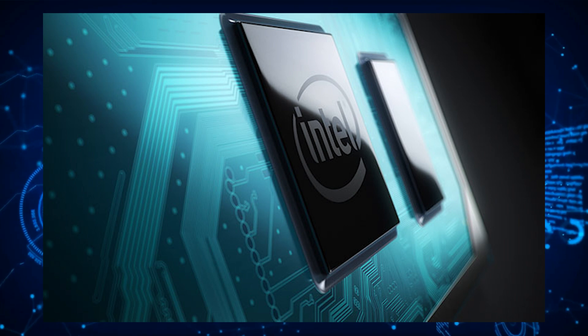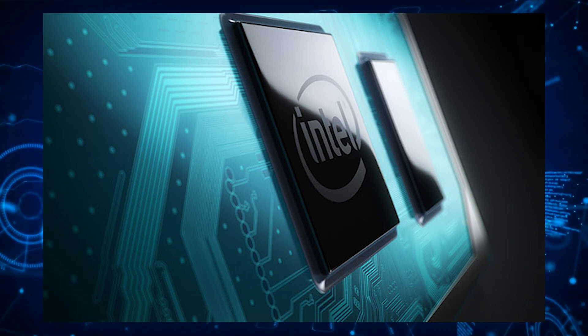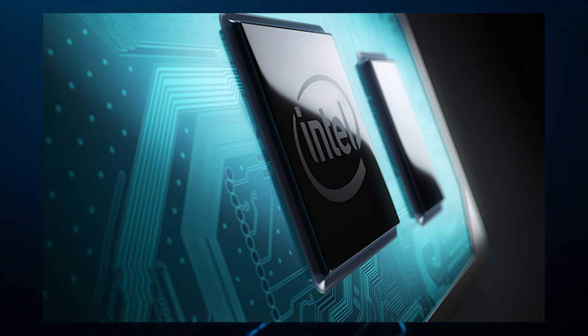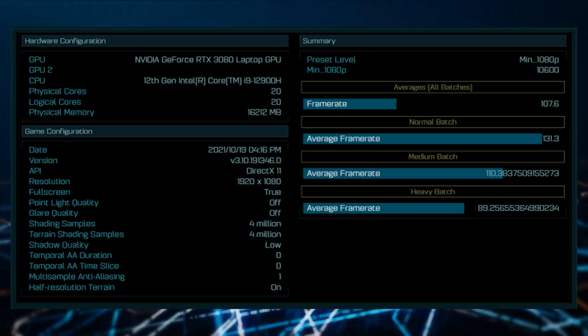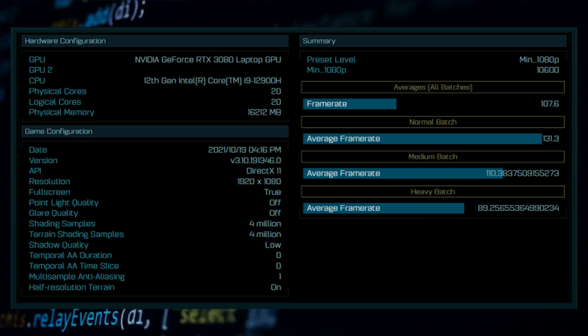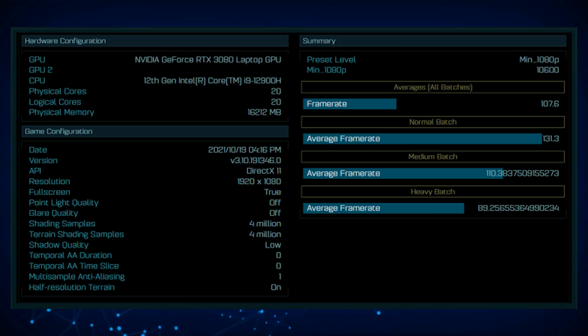It has a total of 20 threads. The Ashes of the Singularity benchmark, being old and not including support for Alder Lake CPUs, shows that it can only read the maximum amount of threads but not the cores. So it treats the threads as cores too, hence why both metrics are listed as 20, rather than 14 cores and 20 threads.